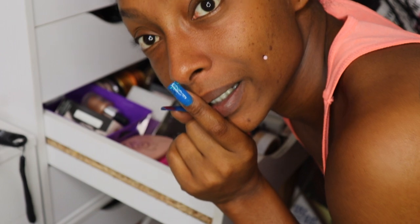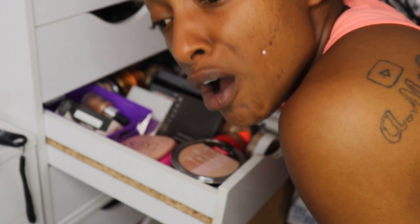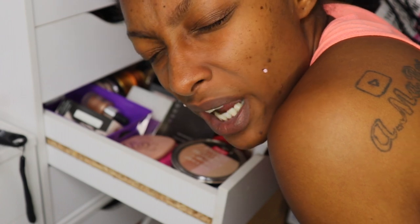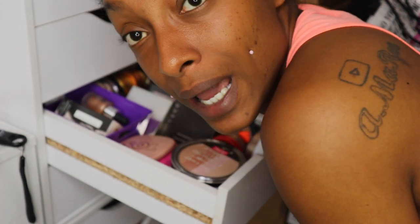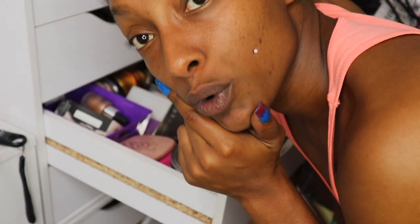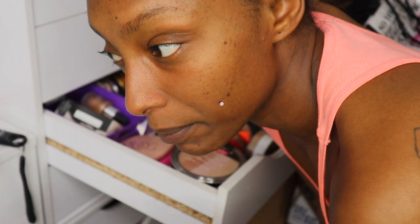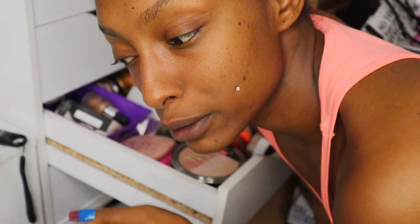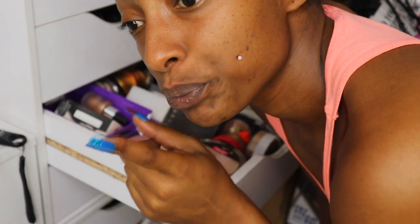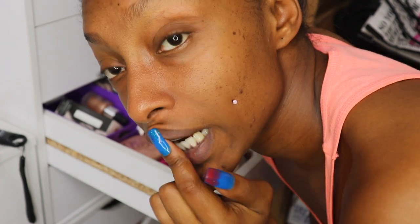We're picking up where we left off with decluttering these highlighters — it's a lot. Don't forget to like, comment, and subscribe, click the notification bell, and follow me on all my social medias. Go check out my online website www.amblavish.com. My question of the day: I sell on Poshmark — should I add products I no longer want to my online website, or leave them on Poshmark? Comment down below.